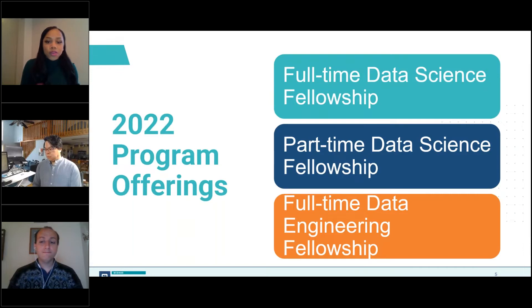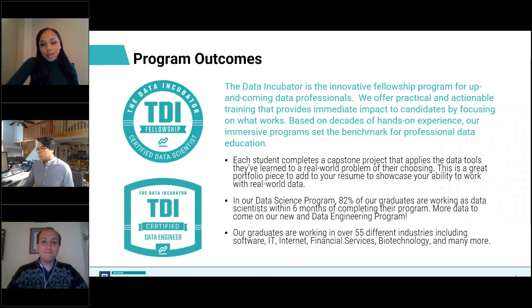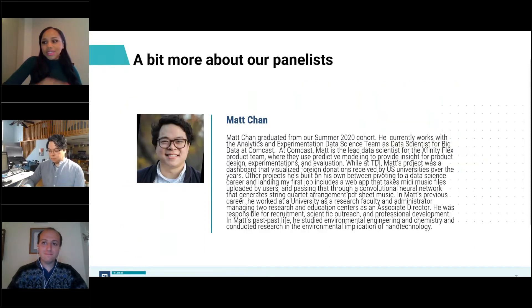Our graduates are working in over 55 different industries, including software, IT, Internet, financial services, biotech, and many more. You can probably name an industry and there's more than likely one of our graduates working there. Speaking of TDI graduates, I am joined today by some of our alumni. One thing I would like to note is that all of us on the panel here today have struggled with, are currently struggling with, or are likely to struggle with imposter syndrome at some point in our careers. We really want to share our experiences and some helpful tips, so I'm going to ask our panelists to introduce themselves now.